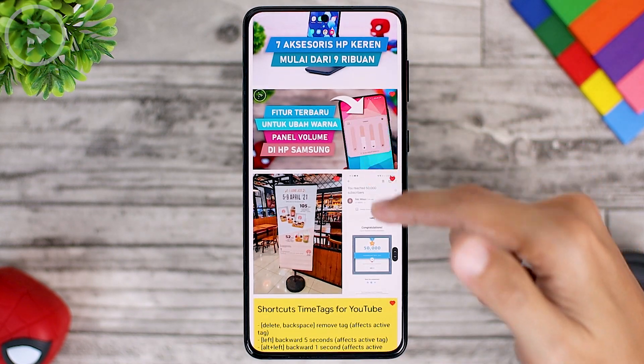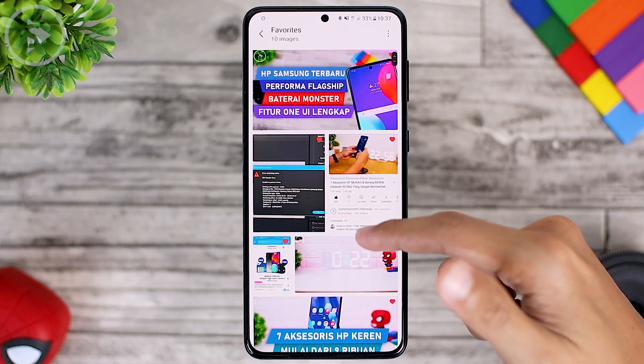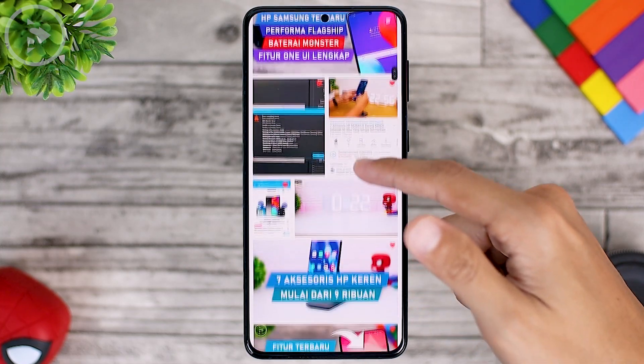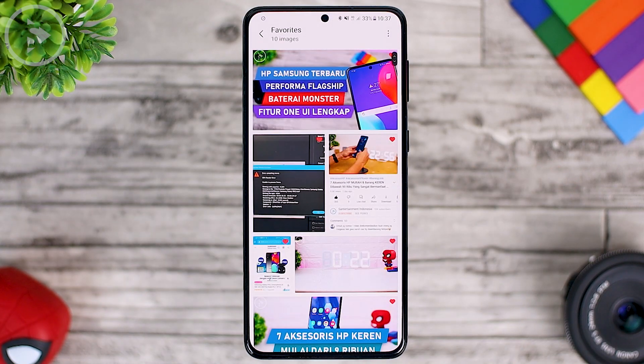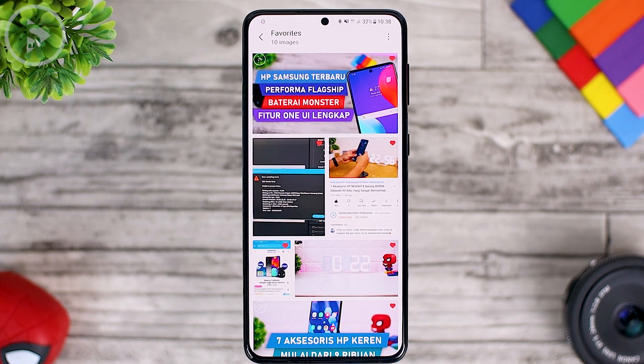The display will return to normal when you scroll back to the top. So this feature is an additional option you can take advantage of when scrolling through the photo section in the Gallery, making the display more immersive and pleasing to the eye.